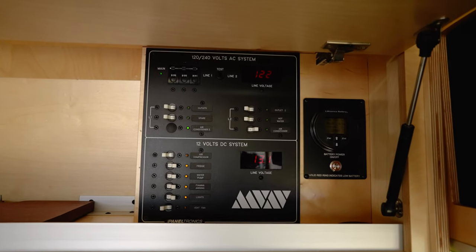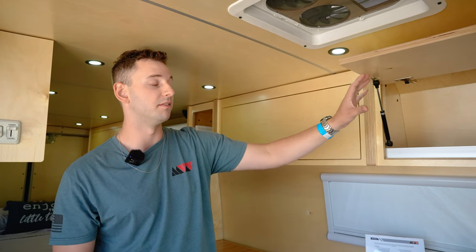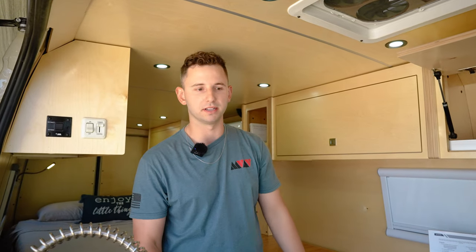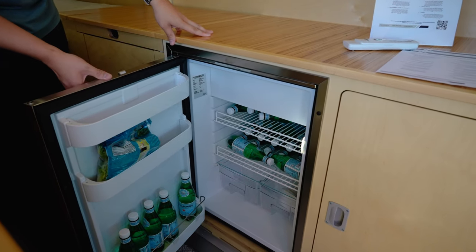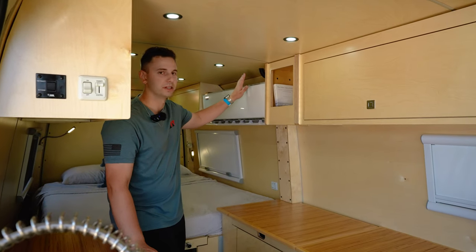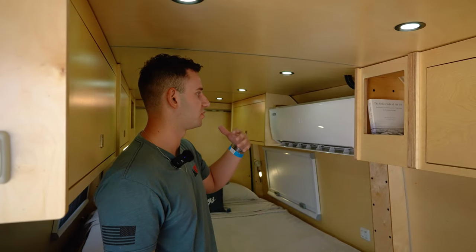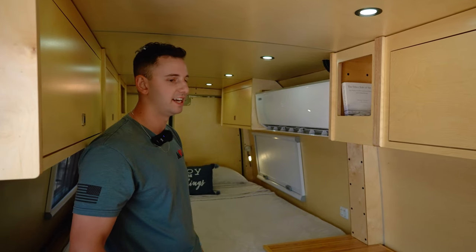In all of our vans we use Paneltronics — everything goes through there. Super nice and simple to have all your electronics in a readily available place. Shows everything that's running, has all your meters, you can turn things off to isolate and conserve power. We try to use Vitrifrigo or National Luna refrigerators — beautiful, elegant, but also very electrical friendly. Our split unit AC systems are the most efficient compared to rooftop units. Right now we're only drawing about 5 to 10 amps running half fan, full solar — we're charging the battery faster than we're using it.